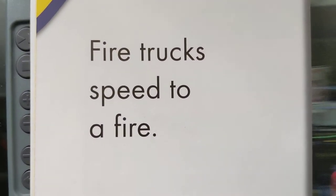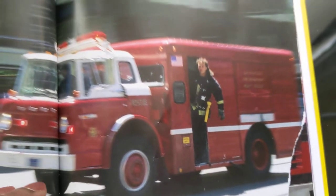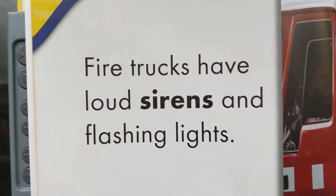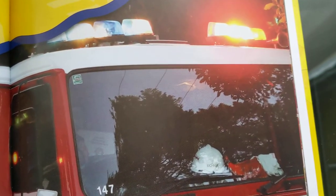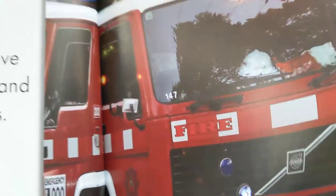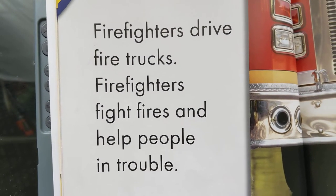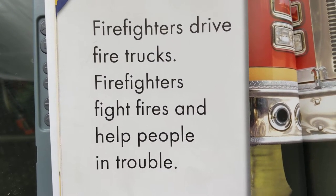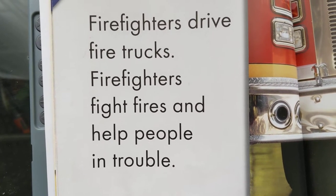Fire trucks speed to a fire. Fire trucks have loud sirens and flashing lights. Fire fighters drive fire trucks. Fire fighters fight fires and help people in trouble.